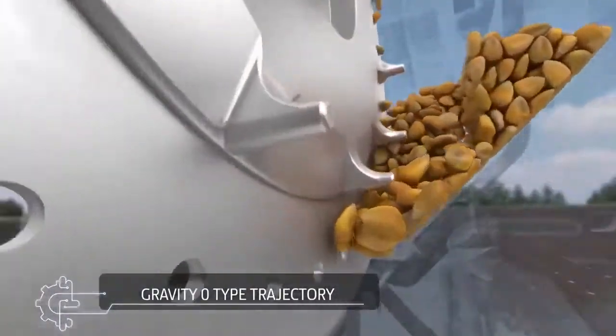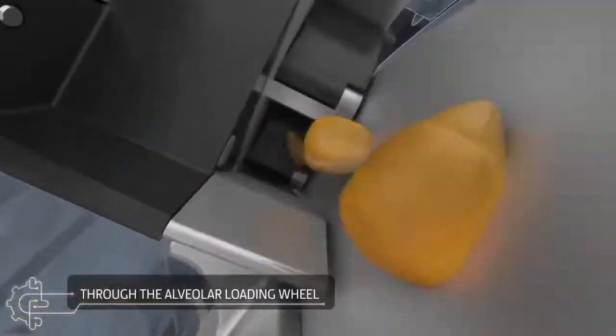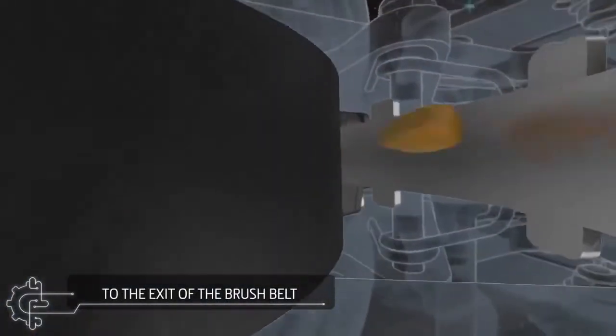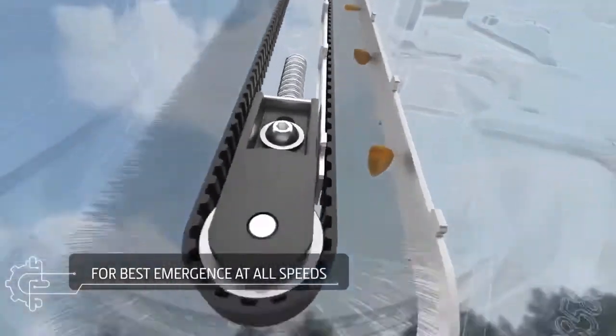With a gravity-zero type trajectory — from the seed disc, through the alveolar loading wheel, to the exit of the brush belt — you can be sure your seeds will be placed where you want them to be, for best emergence at all speeds.